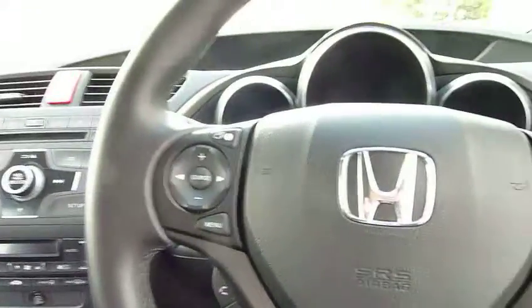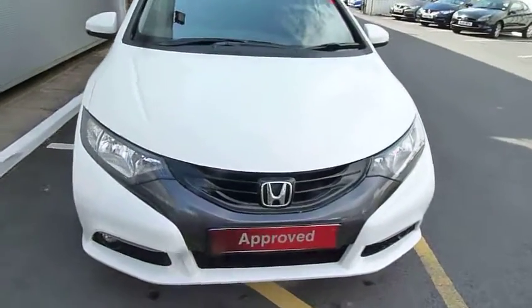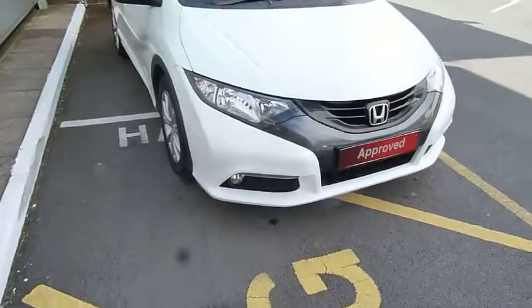Well worth a look, and it obviously benefits from that 2.2 diesel engine which is only £20 a year for road tax — even though it's a 2.2, so you can have your cake and eat it on this one. Plenty of driving pleasure, good miles per gallon, and only £20 a year road fund license.